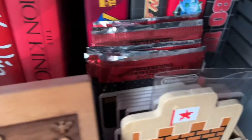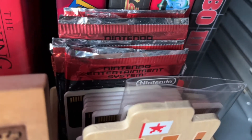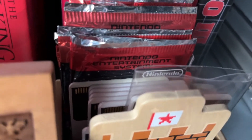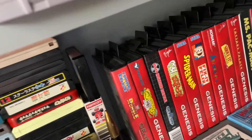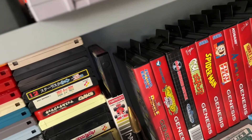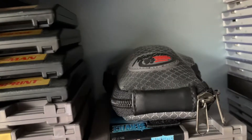Here's a collection of TurboGrafx games and e-Reader cards. How many of you remember e-Reader games? Here's Tennis for the e-Reader. The e-Reader is actually up on the shelf — I totally forgot about it.